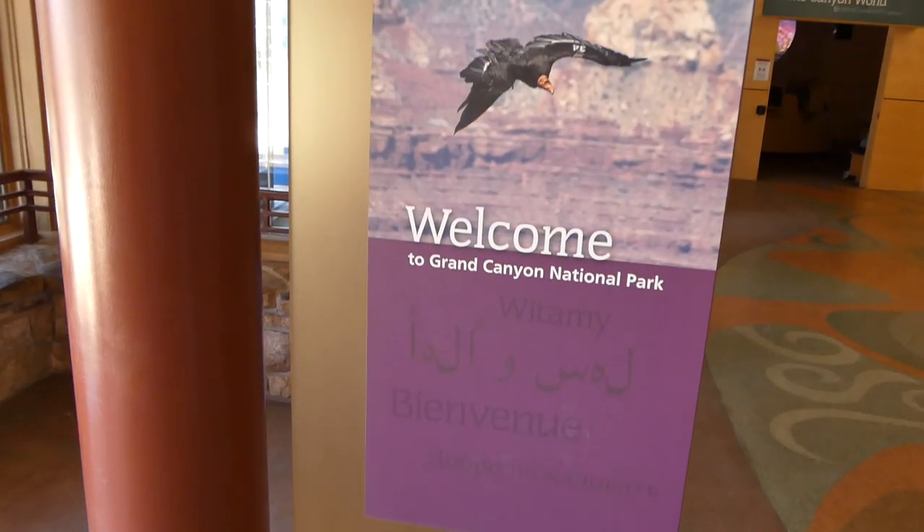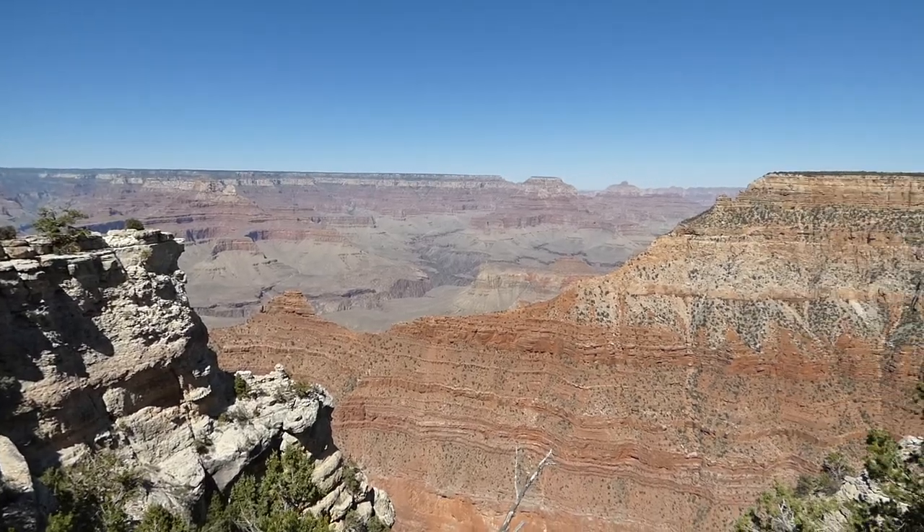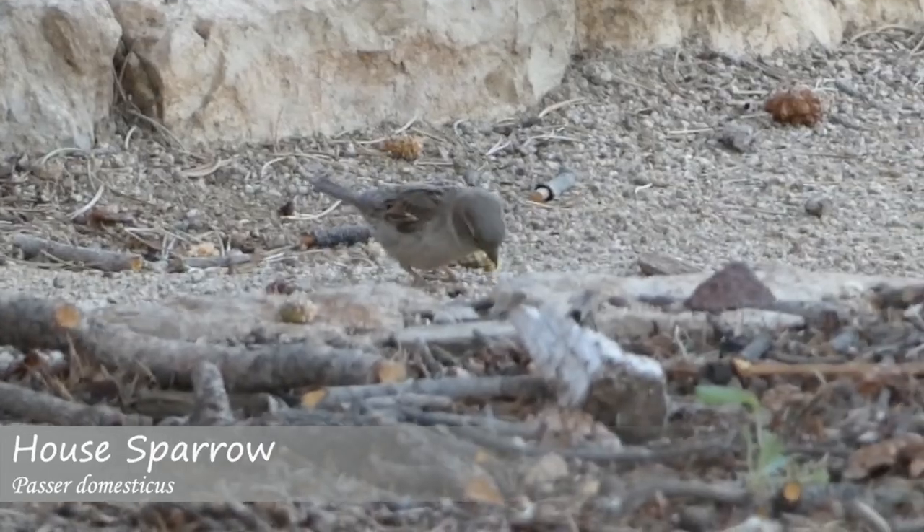Our first stop was the Visitor Center. Hey everyone, Ryan and Derek from Badgerland Birding here, and we are at one of the premier destinations for people to visit in the United States — the Grand Canyon. Today we're on the South Rim at the Visitor Center. Unfortunately, the first birds we've seen were house sparrows, so only up from here.